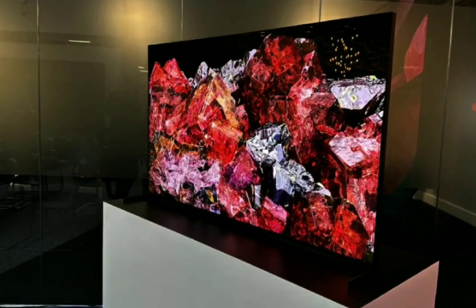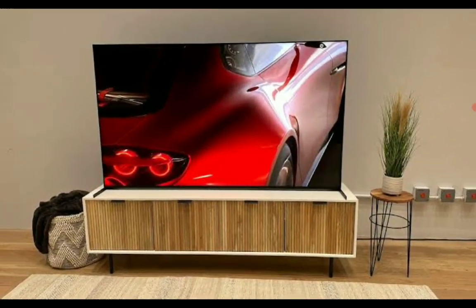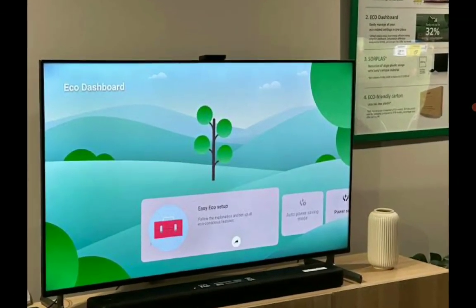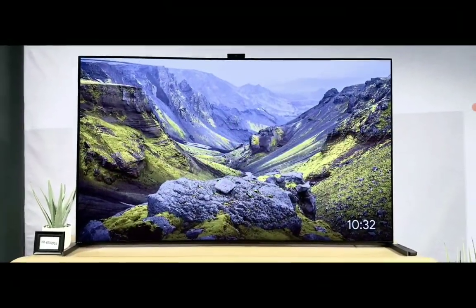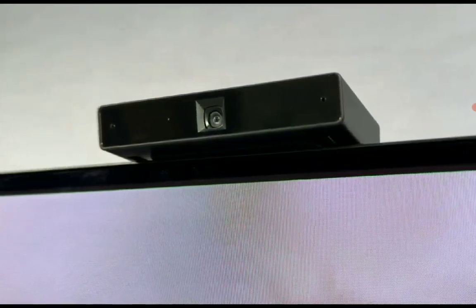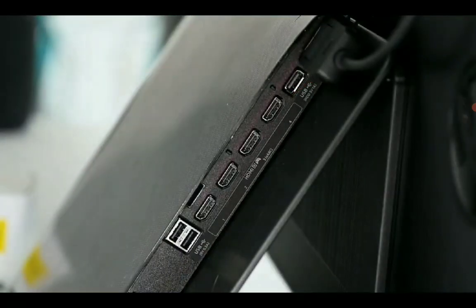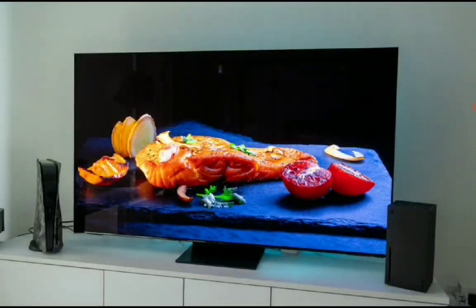I do genuinely recommend the S95C if you're someone that likes a beautiful TV. For me personally, I just love the heavy aluminum stand that comes with the A95L — I see it as a sturdy TV that won't be pushed over easily when kept on your desk. I just feel it's a better TV overall in that regard.